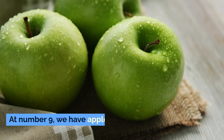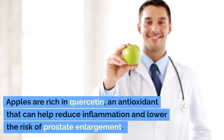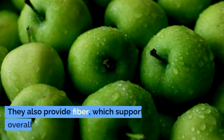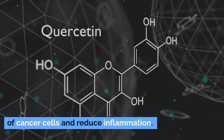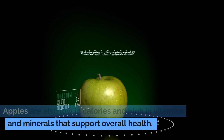Number nine: apples. Apples are rich in quercetin, an antioxidant that can help reduce inflammation and lower the risk of prostate enlargement. They also provide fiber, which supports overall health. Quercetin has been shown to inhibit the growth of cancer cells and reduce inflammation. Apples are also low in calories and high in vitamins and minerals. Eating an apple a day can provide a wide range of health benefits.